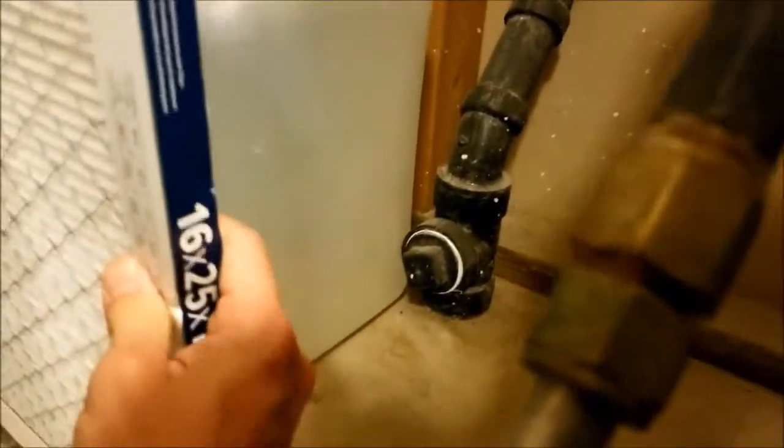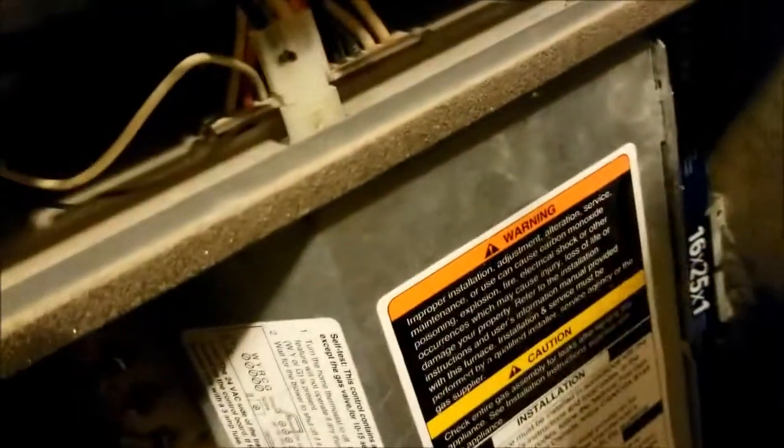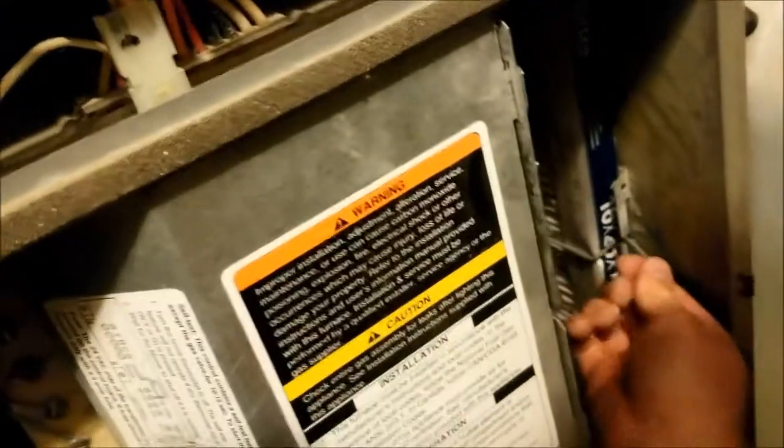I'm going to put this back in and leave it there for another couple of months. It's September now, and in Utah we typically don't have to run the air conditioning as much in September because temperatures cool down. I'll probably be able to leave this furnace filter in place for at least three months — probably until December — when it's the middle of winter and we're running the heater all the time.